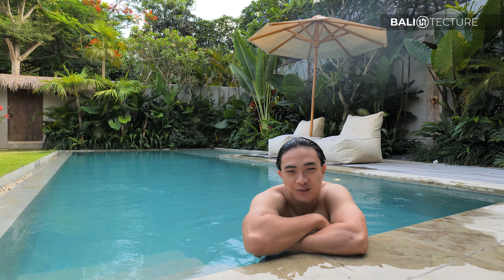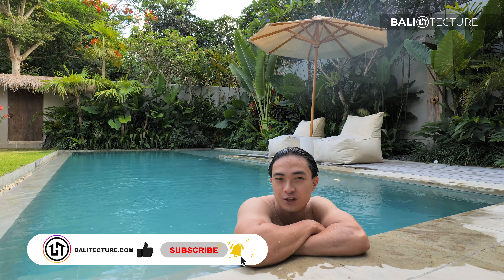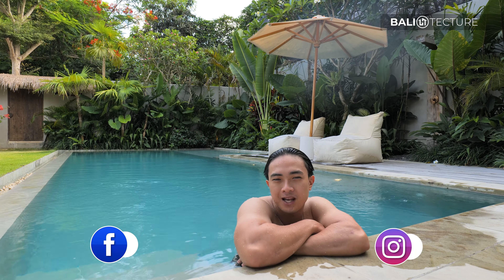That concludes the end of the villa tour. Thank you so much for watching all the way through — don't forget to leave a like, subscribe, and comment your favorite features about this villa. My name is Yuki with Bali Texture, and I'll see you in the next one.